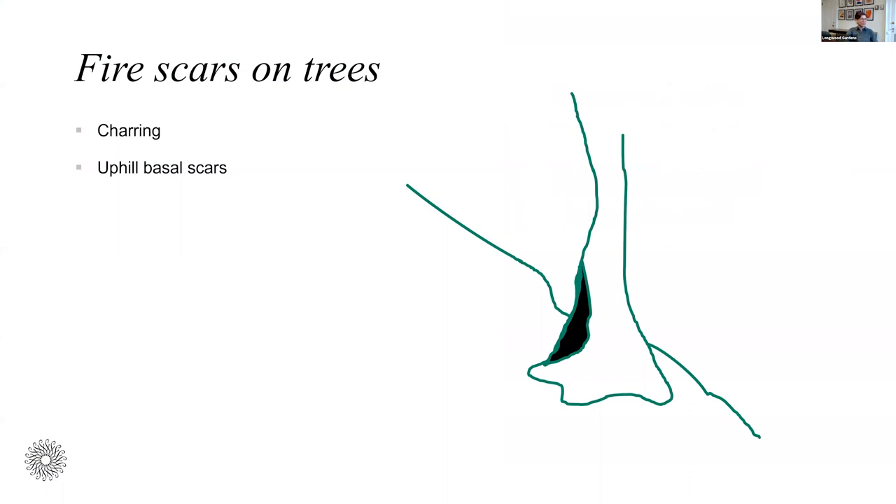Other interesting clues that you might look for when you're out walking that have to do with fire: you can look for scars and charring on the uphill side of trees. This happens because trees on a hill will have accumulation of leaf litter on the uphill side, and when there's a fire, the fire becomes hotter on the uphill side and can damage the trunk because of that accumulated kindling right at the base. Please enjoy my drew-it-with-a-mouse drawings here.